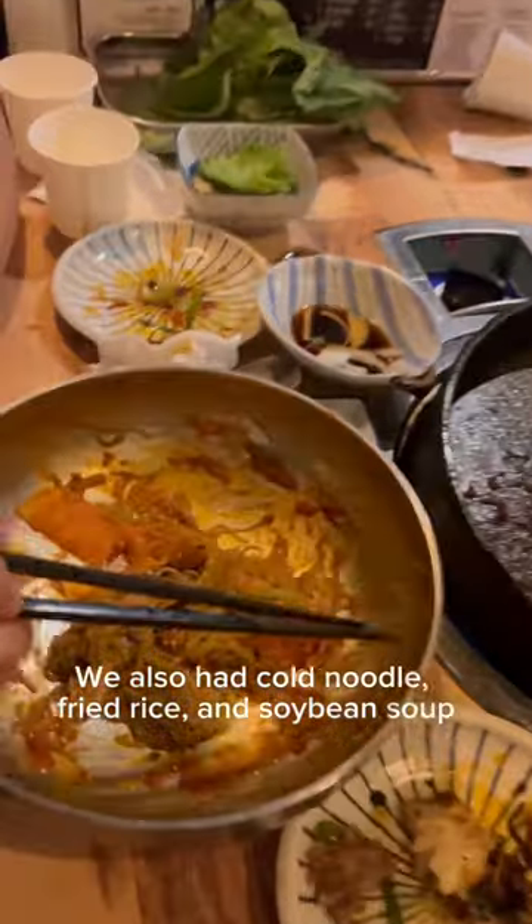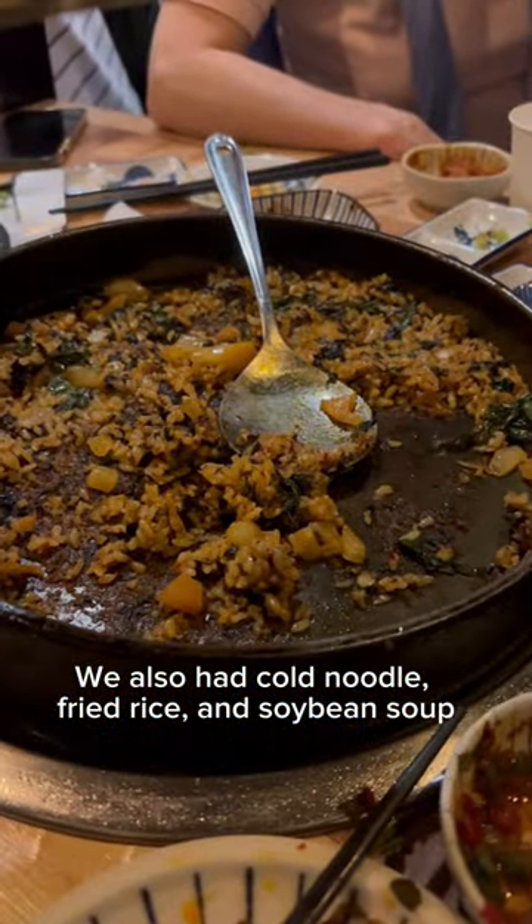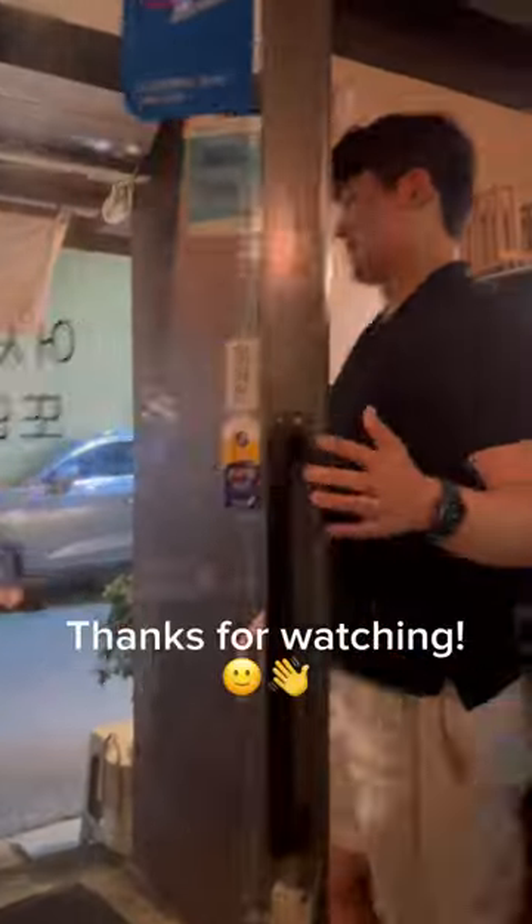We also had cold noodle, fried rice, and soybean soup. Thanks for watching.